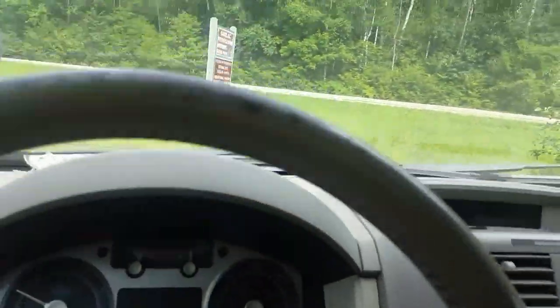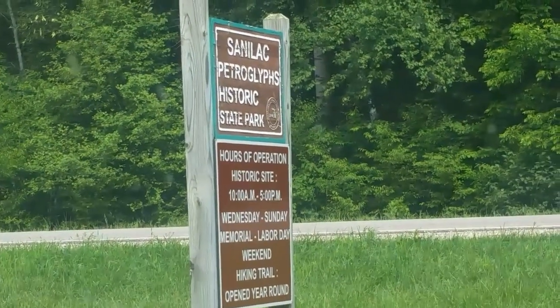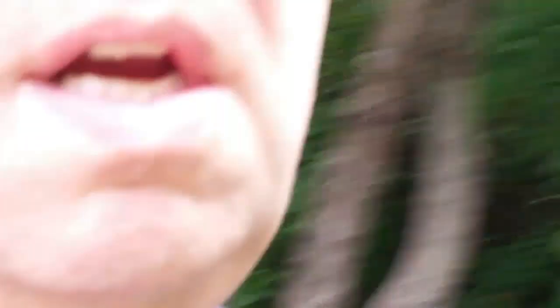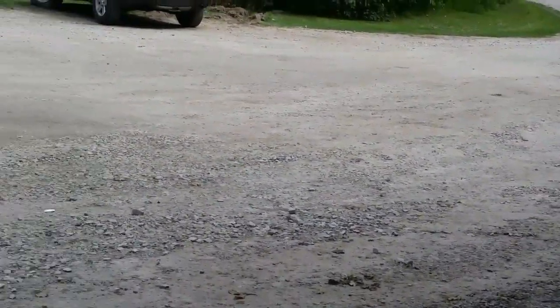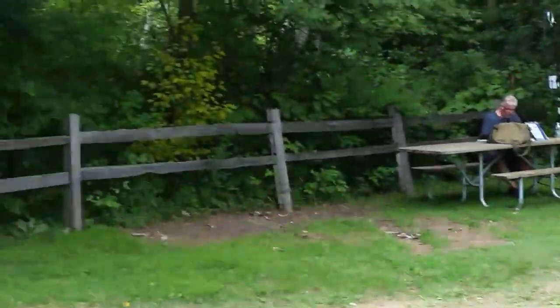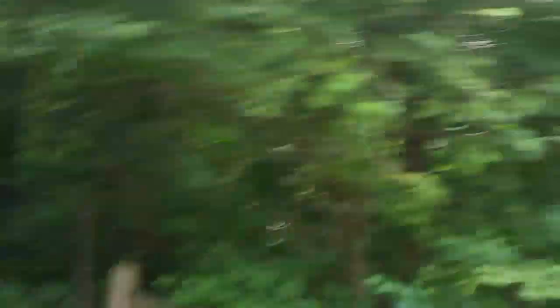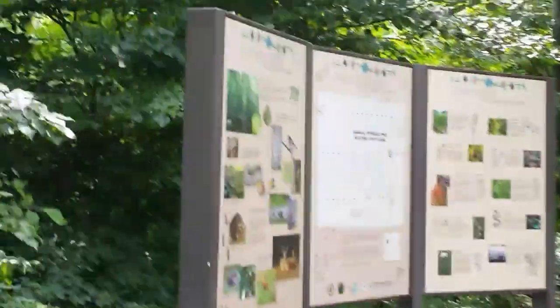Now we're going to head on back and see the famous Sanilac Petroglyphs, open Wednesday through Sunday, Memorial Day to Labor Day. For a state park it doesn't really have a lot of facilities — a limited little dirt lot for parking, maybe holds 15 cars at most, a couple of picnic tables, the walking trail which is open year-round, and one small outhouse-type facility. Head up here and you can see a trail map.